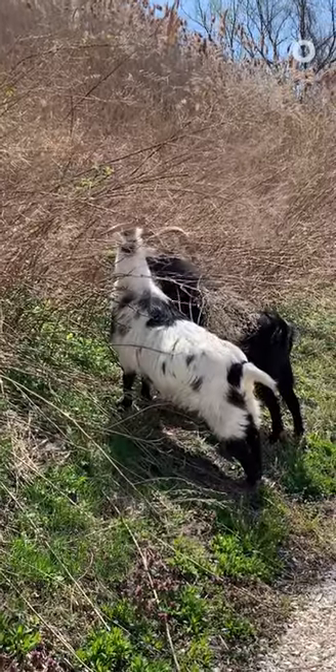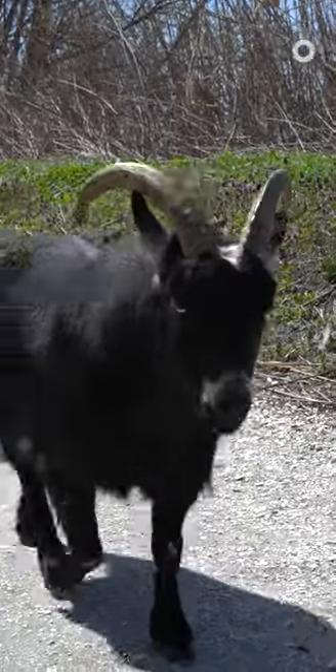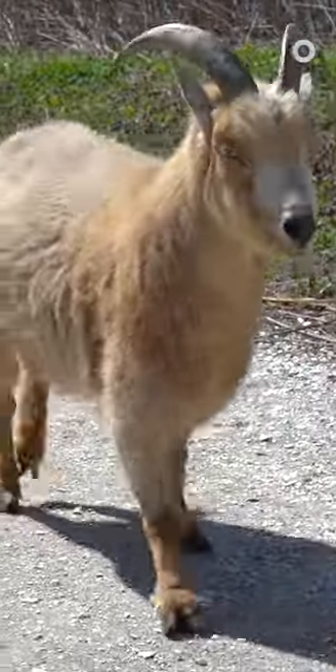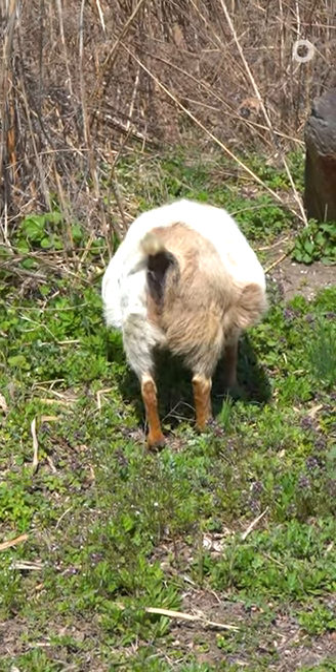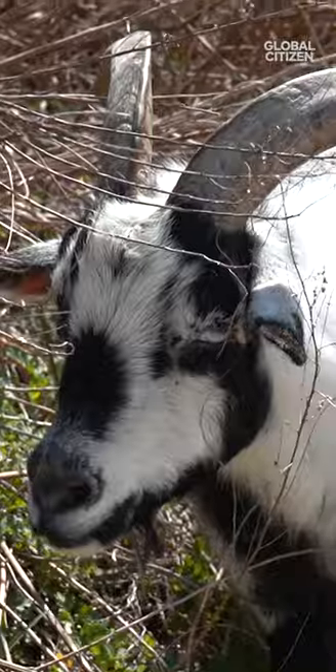There are even rental companies that will lend you their goats or sheep for landscaping purposes. Environmentalists encourage using these livestock because they have a small carbon footprint and offer natural fertilizer as they go. Managing land using goats and sheep is a win-win for the animals and the planet.